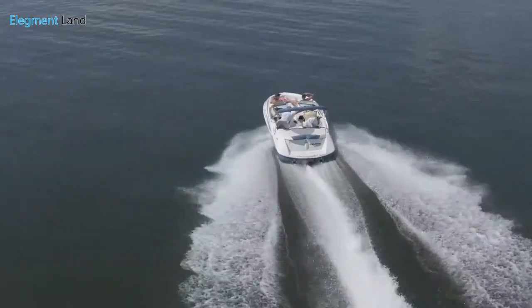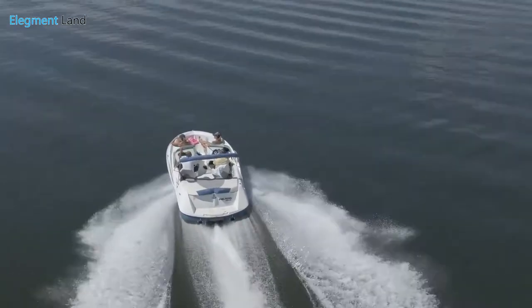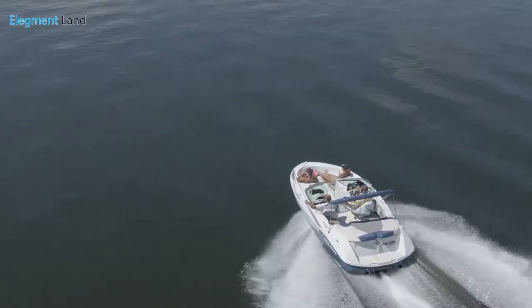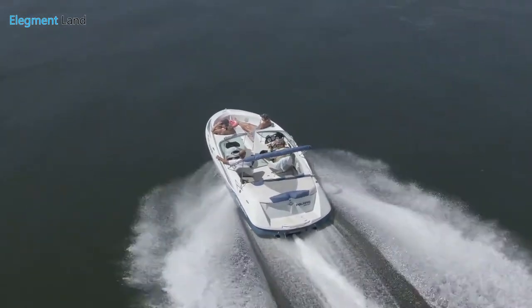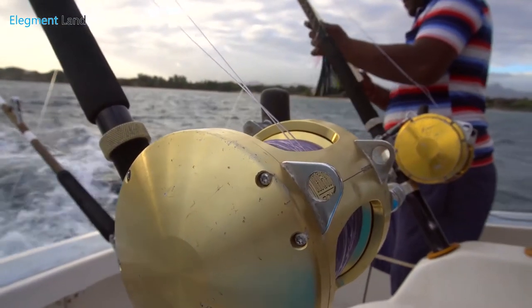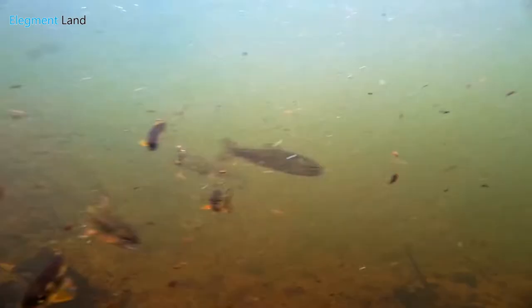Looking to get out onto the water and catch some dinner? Lake Livingston boasts world class fishing on their 90,000 acre lake, one of the largest lakes in the state of Texas. Take your boat out on the water or cast from shore for a variety of fish. Hook three different kinds of bass including largemouth and white bass.